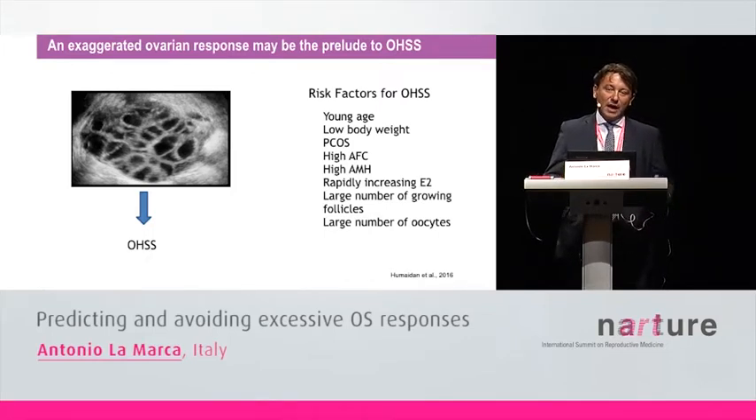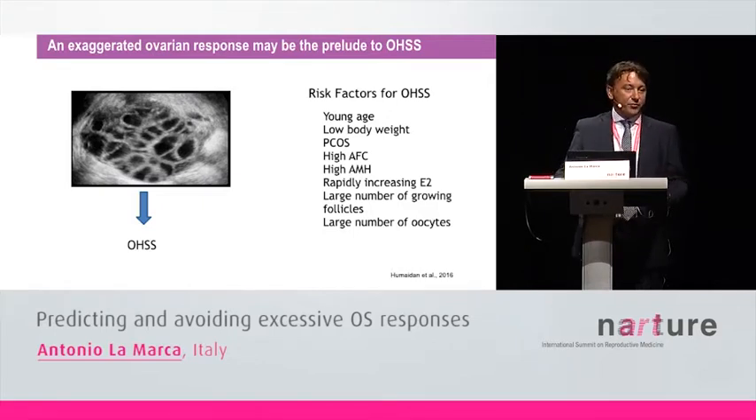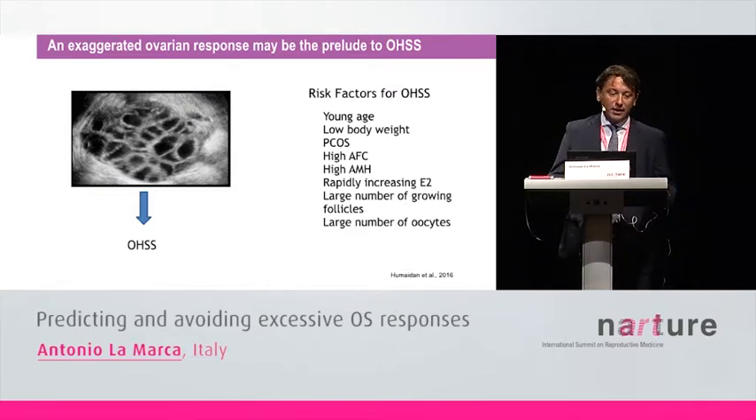You may agree with me that hyper-response is the basis for the successive development of ovarian hyper-stimulation syndrome. Nowadays, risk factors for OHSS include young age, low body weight, PCOS, high ovarian reserve, rapidly increasing estradiol during ovarian stimulation, a large number of growing follicles, as well as a high number of retrieved oocytes. Many of these risk factors are clearly indicating an impending hyper-response to gonadotropin stimulation.